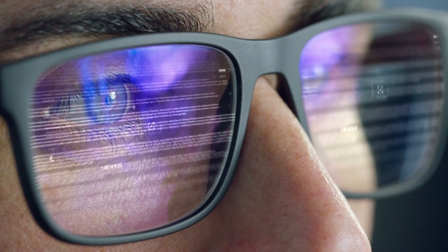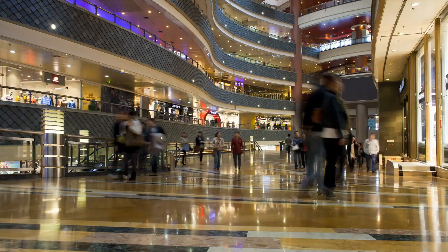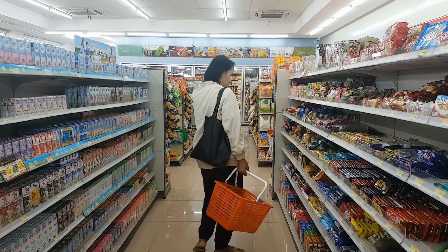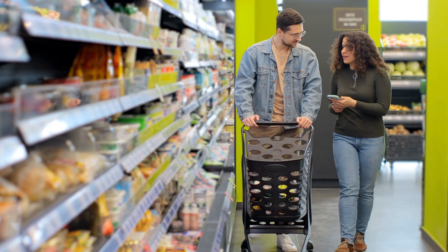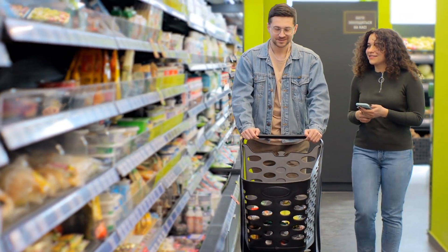Welcome back to the Modern Retail Experience, the series that delves into the latest trends, market changes, and technological advancements shaping the world of retail. In this episode, we explore how retailers use smart shelf technology equipped with sensors and RFID tags to monitor product availability, reduce out-of-stocks, and deliver targeted promotions to shoppers in real time. Join us as we discover how retailers are using technology to stay ahead of the curve.